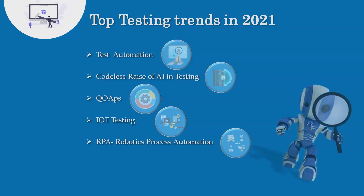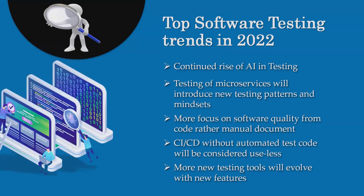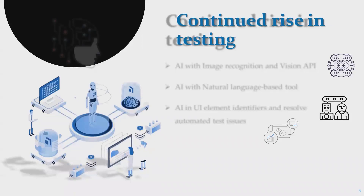For top software testing trends in 2022: first is the continued rise of AI in testing; testing of microservices will introduce new testing platforms and mindsets; more focus on software quality from code rather than manual documents; CI/CD technology to minimize useless automation flow; and more new testing tools introduced in the market.